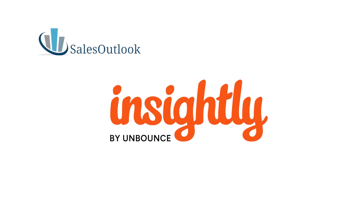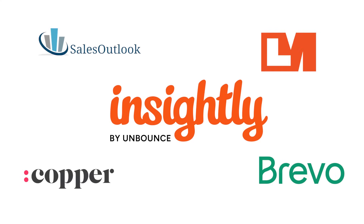Before we dive in, a quick thank you to our sponsors. This video is brought to you by several CRM leaders, including our title sponsor Insightly, as well as Sales Outlook, Prevo, Copper, and Leadmaster CRM. What a stellar group of platforms! You can learn more about each of them through the links in the description, and stick around to the end for more helpful resources.